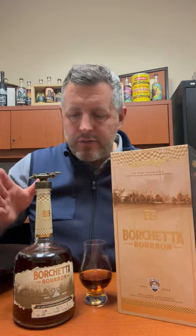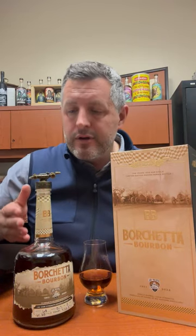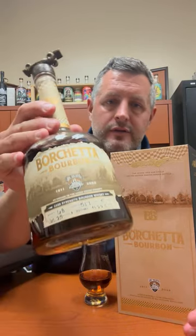It's just a single barrel, hand numbered. Borchetta bourbon, Big Machine Distillery in Tennessee. It's a five-year bourbon that's actually all done in-house there. Barrel strength, no chill filtering, and as you can see, very dark.